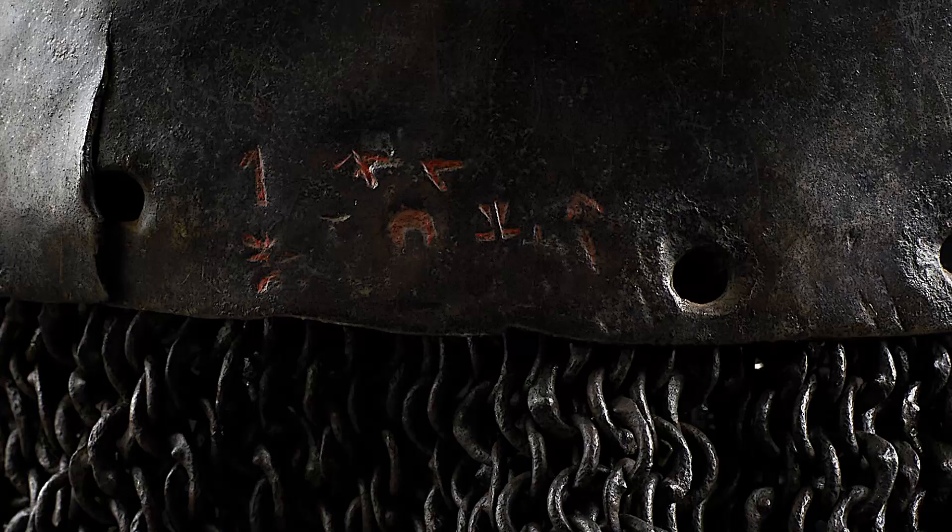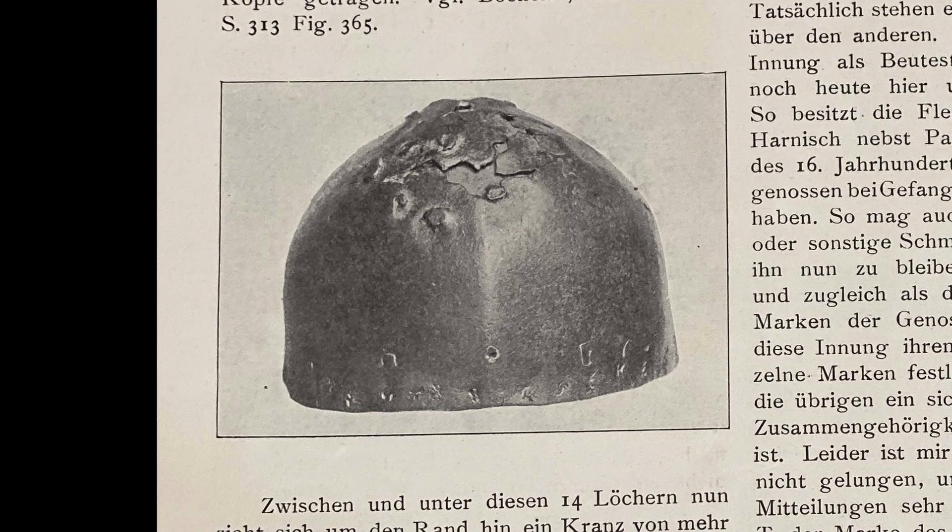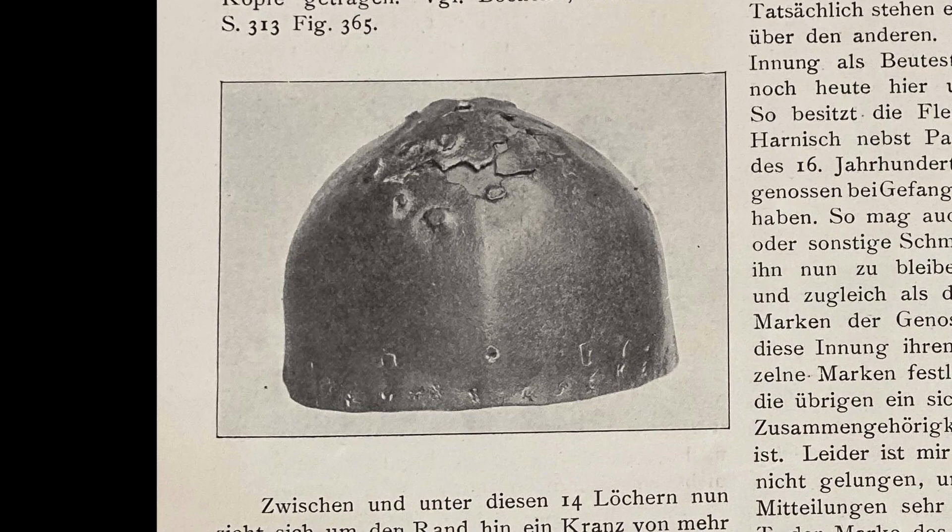Let's have a closer look at the lower border of the helmet again. You can observe more than 27 marks stamped around it, highlighted with a red colour at a later date. What was the function of these? Normally you would expect an armourer's mark and a guild mark, if any at all. An interesting thesis can be found in an article published in 1909 in the Zeitschrift für historische Waffenkunde. The author presents a cervelliere from his own collection, which is of slightly later date — the 15th century — but strikingly similar regarding the lethal combat impact and the high number of marks stamped around it.